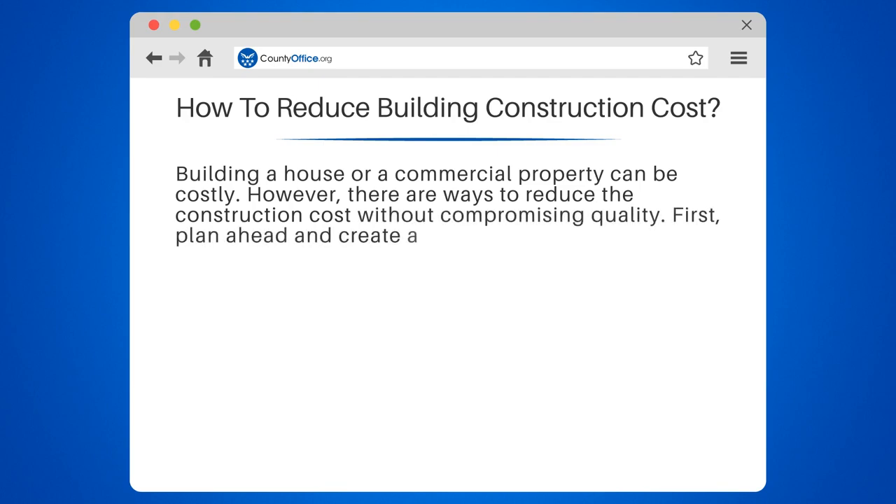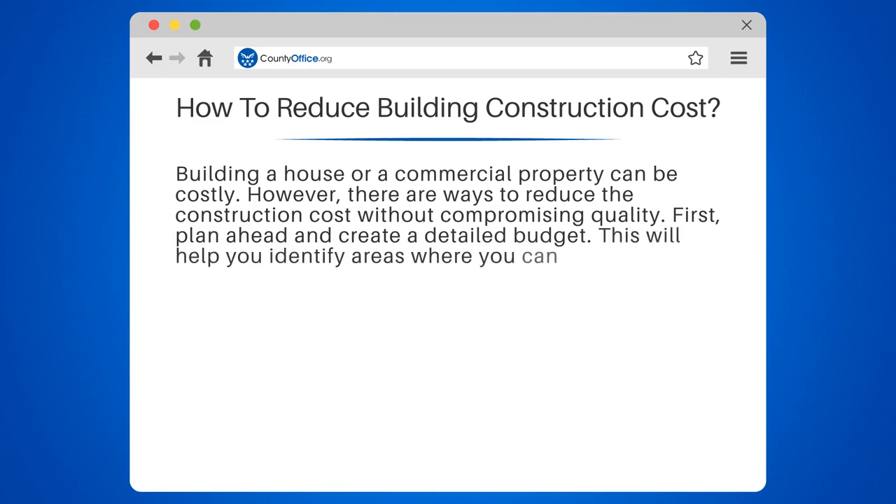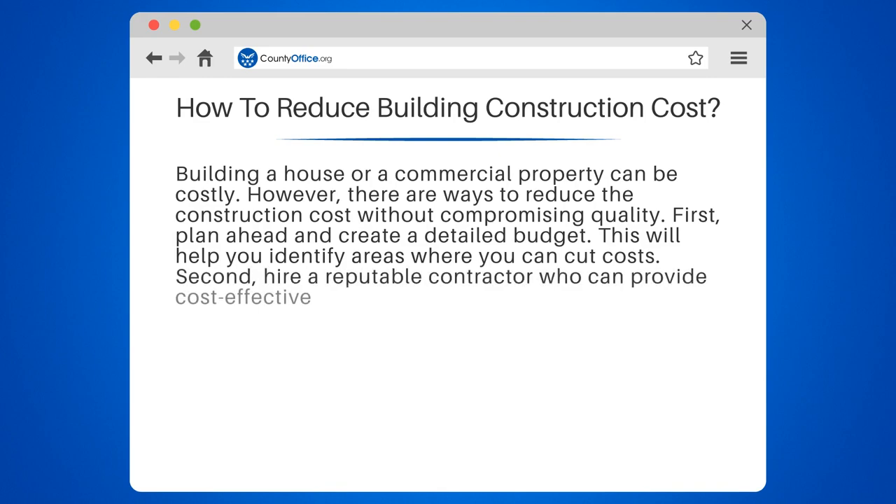First, plan ahead and create a detailed budget. This will help you identify areas where you can cut costs. Second, hire a reputable contractor who can provide cost-effective solutions.